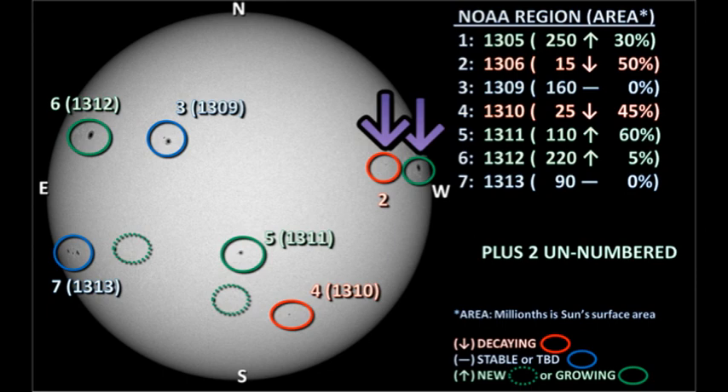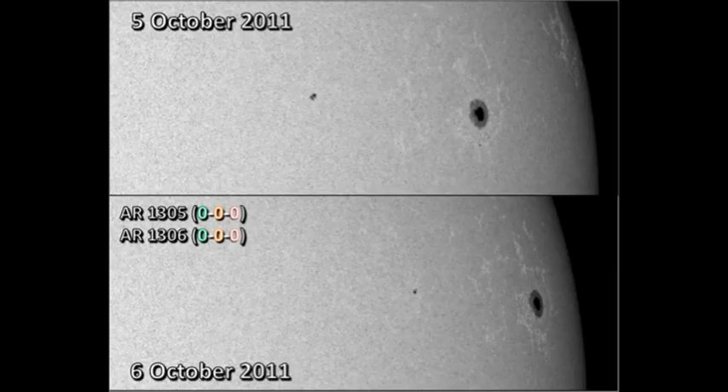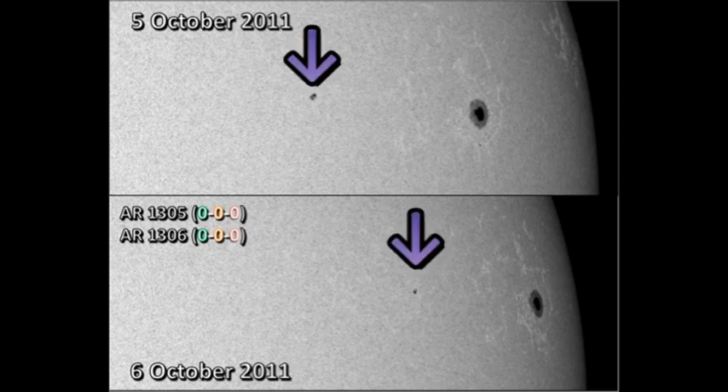Let's start with region 1305 in the northwest. Region 1305 is getting very close to the west limb, so it's very difficult to tell what's going on, but it doesn't look as though it's changed very much. In the meantime, the region trailing it, region 1306, seems to have decayed yet further, from two small spots to one small spot.